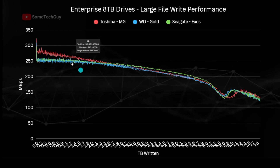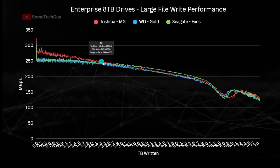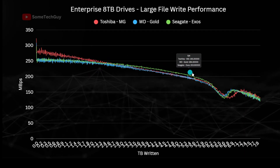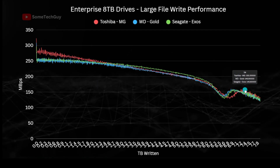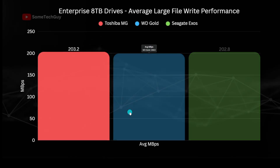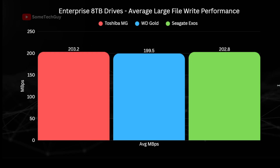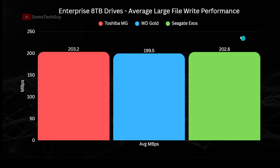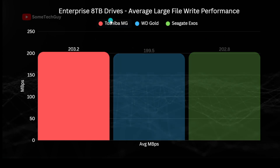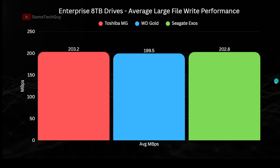Starting with the large file writes, the Exos and the WD Gold perform almost identically at the start, but the Toshiba actually does noticeably better, at least up to around 30% of its capacity. The Exos then does marginally better for much of the remainder. Time to complete averaged 11 hours 2 minutes for the Gold, with the Seagate and the MG series very close — the Exos completing in 10 hours 51 minutes and the MG in 10 hours 50. This translates to an average of 203.2 MB/s for the Toshiba, 202.8 for the Exos, and 199.5 for the Gold. Overall, all very close.